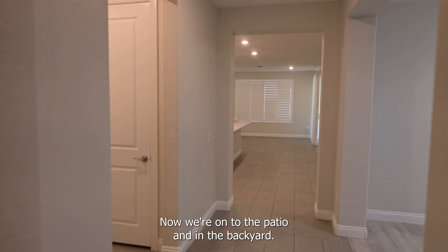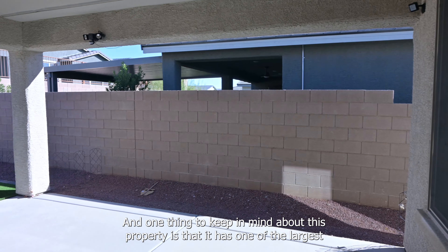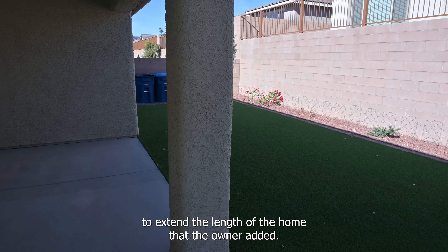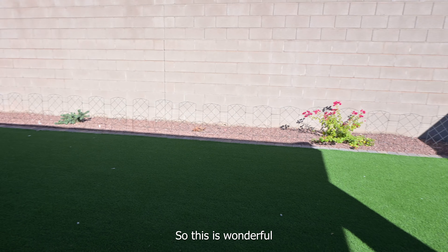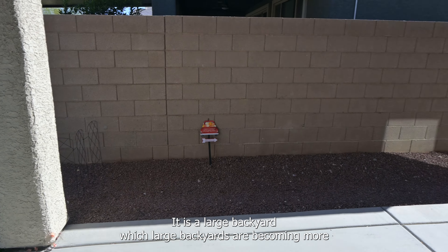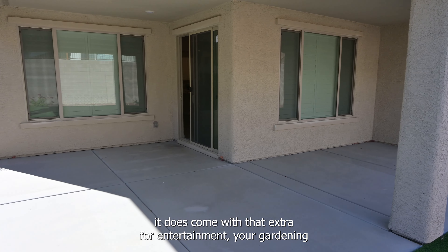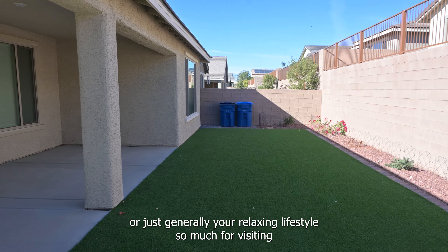Now we're on to the patio and the backyard. One thing to keep in mind about this property is that it has one of the largest available covered patios, due to the selected upgrade to extend the length of the home that the owner added. It is a large backyard, and large backyards are becoming more and more scarce in Nevada and in Las Vegas especially. So it does come with that extra space for entertainment, your gardening, or just generally your relaxing lifestyle.